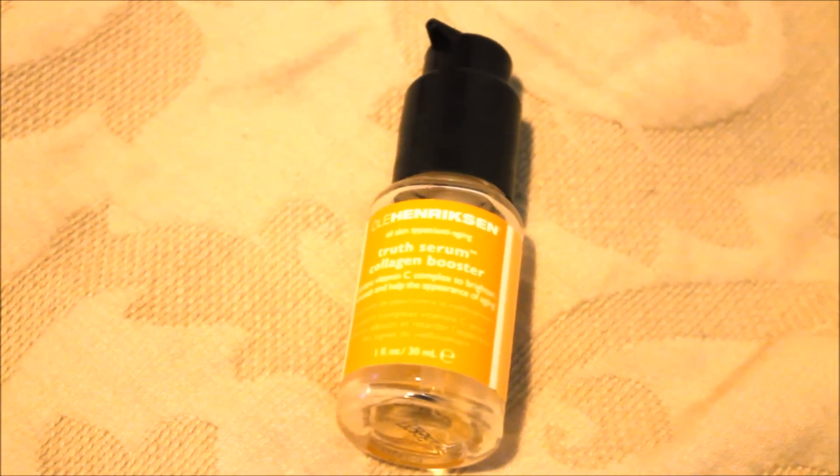I'm going to mention two serums. This one is the Ole Henriksen Truth Serum Collagen Booster — probably my favorite serum I've ever used. It is a brightening and anti-aging serum, meant to minimize the appearance of pores, brighten your skin, and help even out any dark spots or redness. Whenever you apply it, it immediately starts working on your skin. I really recommend this product.